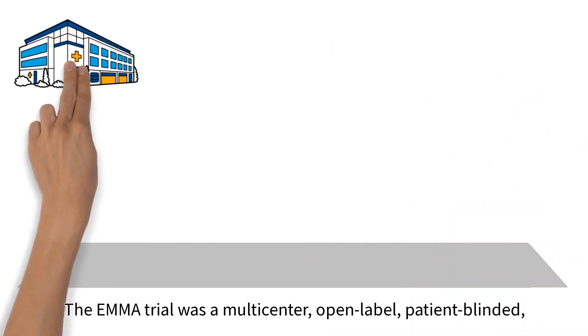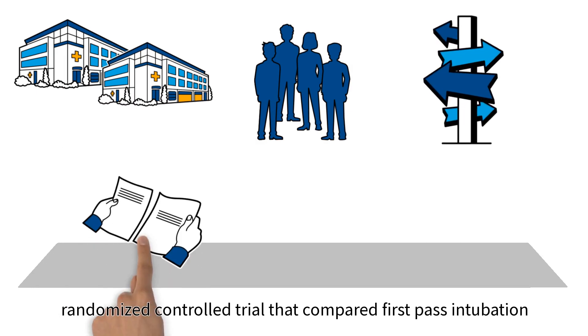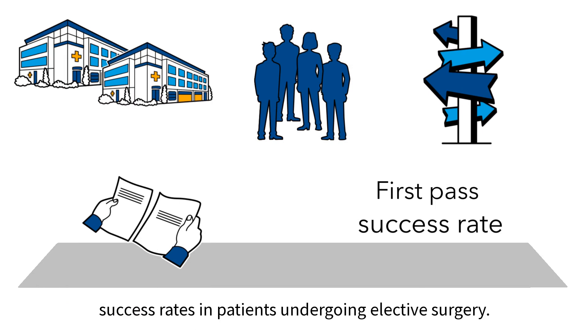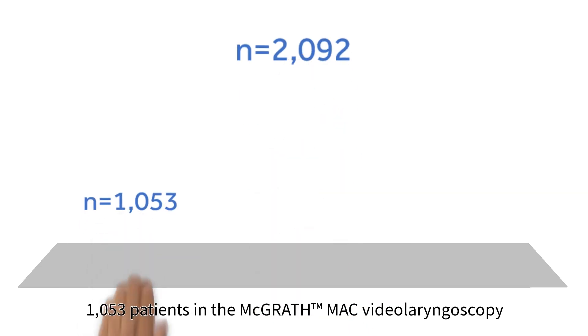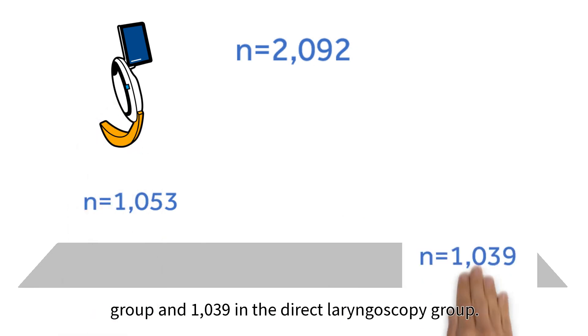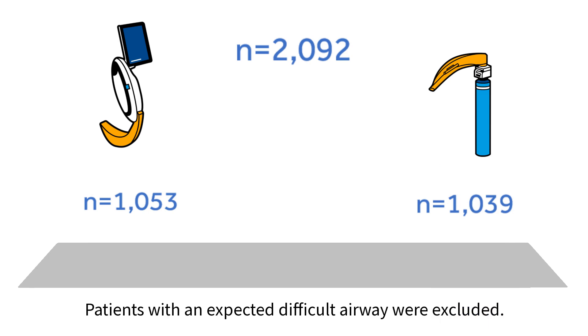The EMMA trial was a multi-center, open-label, patient-blinded, randomized controlled trial that compared first-pass intubation success rates in patients undergoing elective surgery. The study included 2,092 patients: 1,053 in the McGrath-Mac video laryngoscopy group and 1,039 in the direct laryngoscopy group. Patients with an expected difficult airway were excluded.